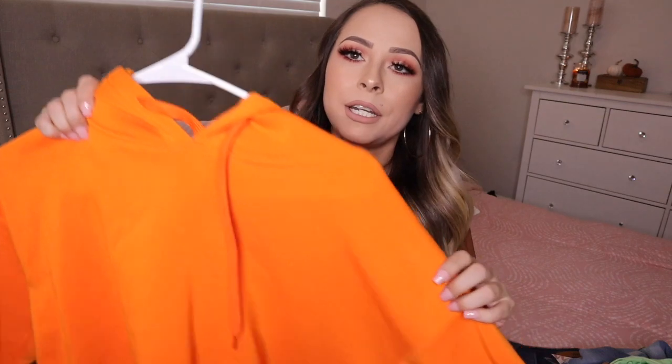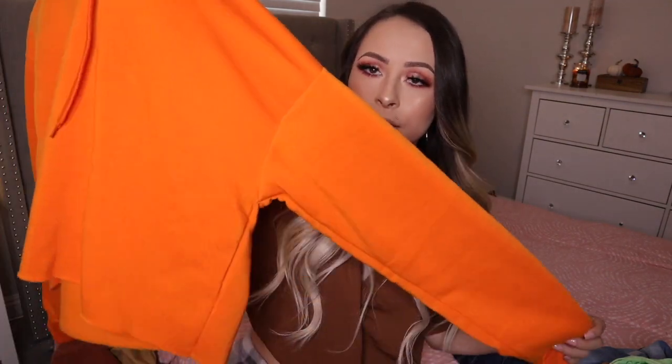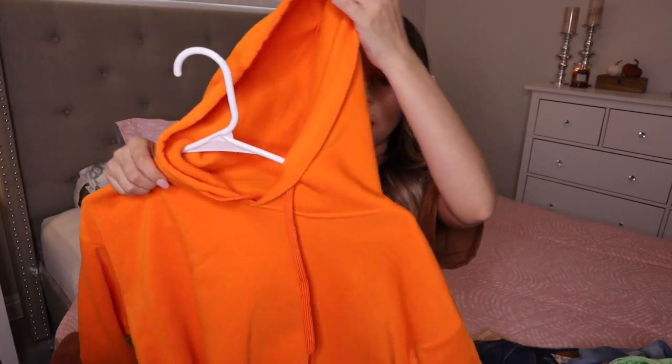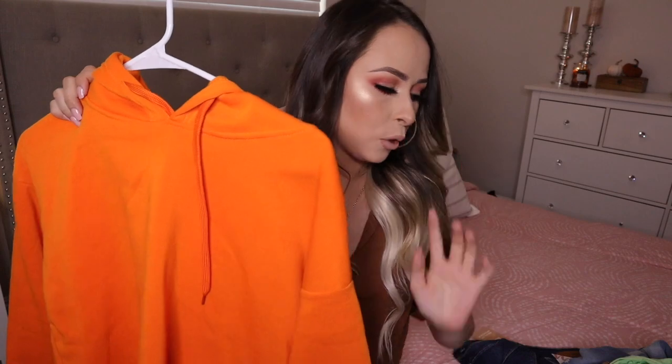The last thing is from Rainbow as well — this super bright neon orange cropped hoodie. It actually has a hood so it will keep you warm. I wore it with some black leggings and it was really cute. This one was also about ten dollars from Rainbow.